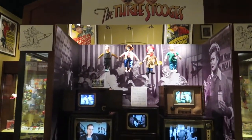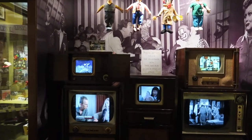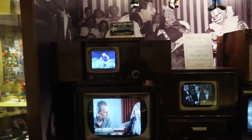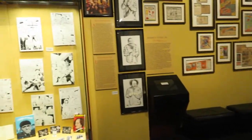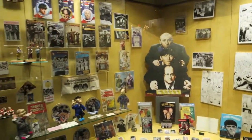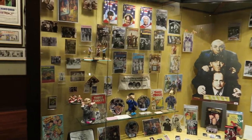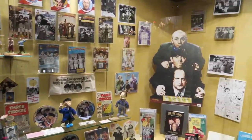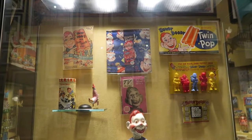In this room, they've got a Three Stooges exhibit, showing a bunch of cool Three Stooges memorabilia and classic episodes. It's Howdy Doody time!